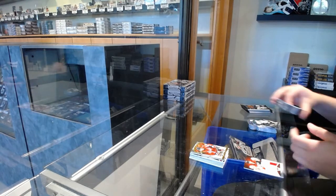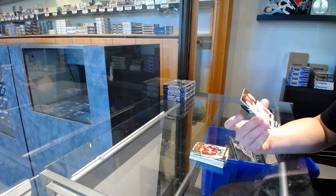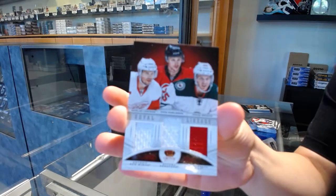We've got a Royal Lineage triple jersey random between Detroit, Ottawa, and Minnesota. Nicholas was from Eric Karlsson and Jonas Brodeur.